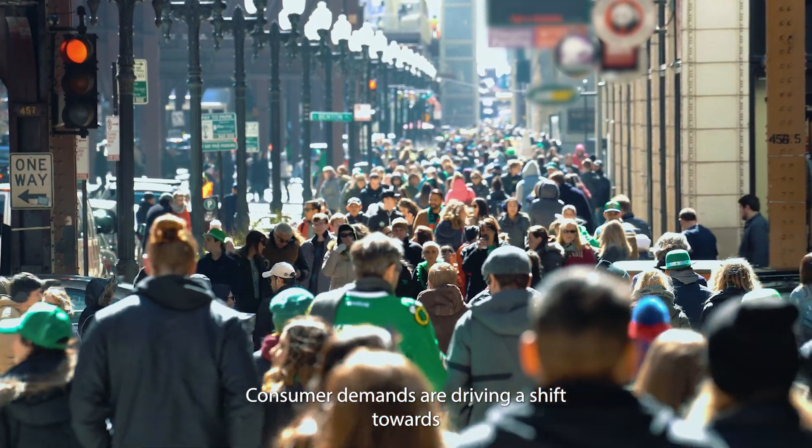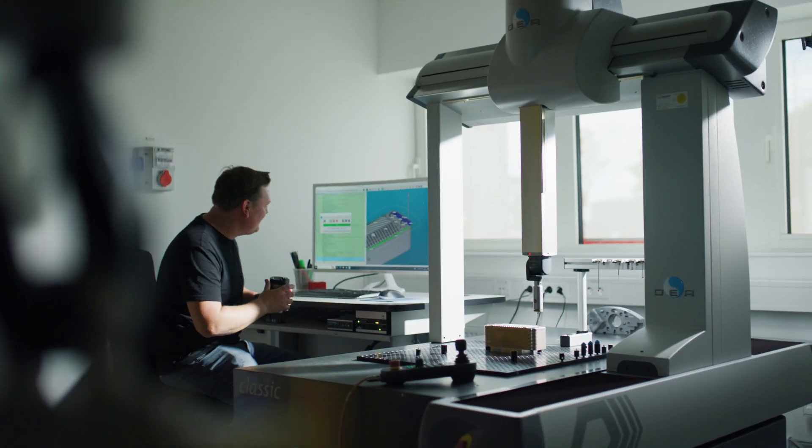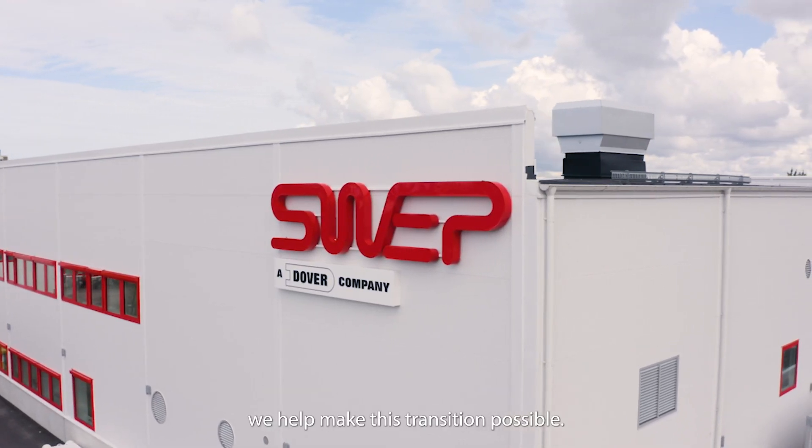Consumer demands are driving a shift towards more efficient and sustainable energy solutions. At SWEPP, we help make this transition possible.